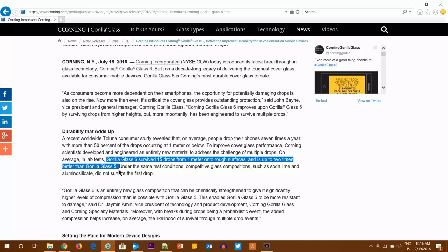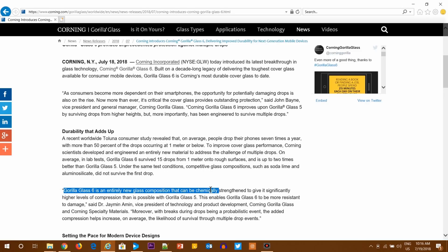Gorilla Glass 6 is not just an improvement over GG5 — it is an entirely new glass composition that can be chemically strengthened to give significantly higher levels of compression than was possible with Gorilla Glass 5. There are also new versions called DX and DX+ designed for wearables, which need to be more scratch-proof since they constantly rub against walls and tables.